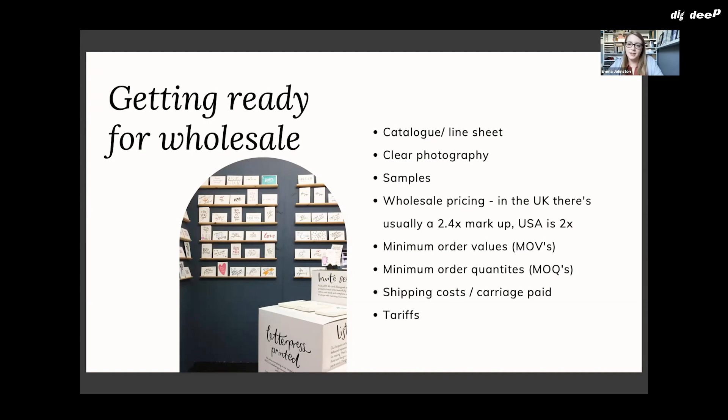You also want to know your shipping costs. In the wholesale industry, this is called carriage paid — many wholesale customers expect there to be a threshold where you, as the seller, cover the shipping cost. For me, orders under £150 require the customer to pay for shipping, while orders over £150 I absorb into the sale. You also want to understand everything to do with exporting.